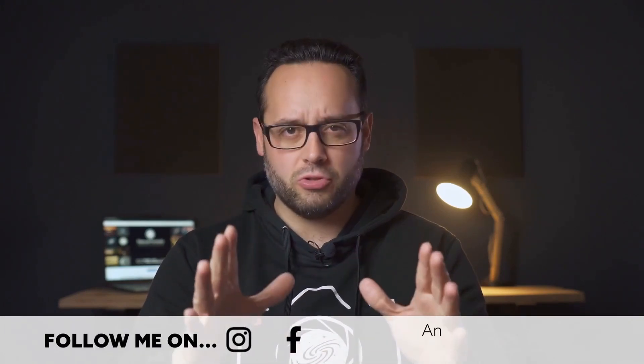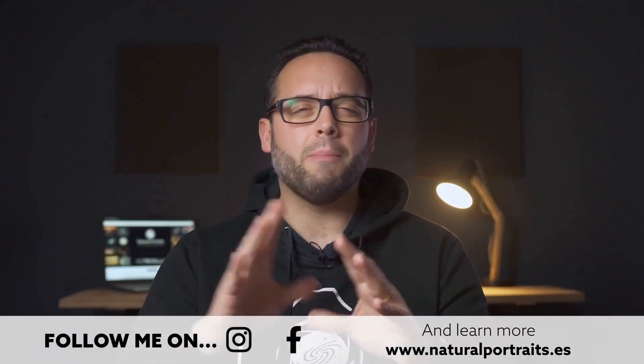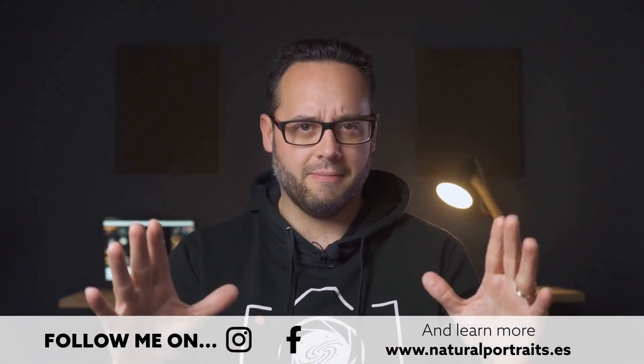My name is Luis Miguel Azorin and I welcome you once again at Natural Portraits, the YouTube channel dedicated to nature and natural photography, in the broadest sense we can imagine. Today I'll tell you about the worst mistakes made with an astronomical telescope and how to avoid them.